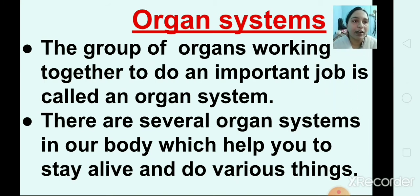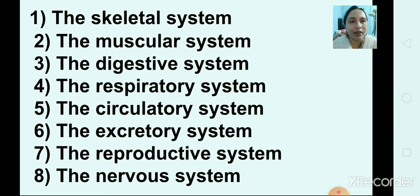We had already learned about organs and organ systems. An organ system is a group of organs working together to do an important job. There are several organ systems in our body which help us to stay alive and do various things. In the last part, we had learned about the skeletal system, the muscular system, and the digestive system.